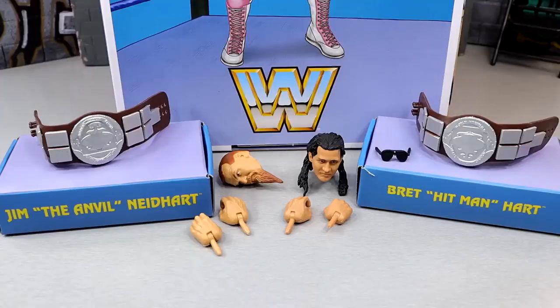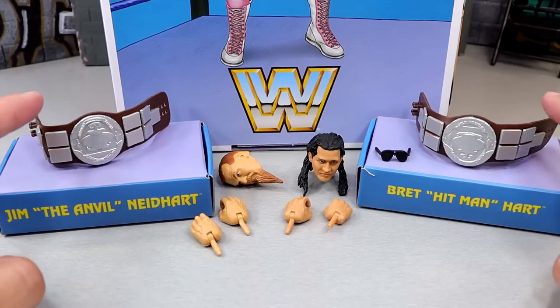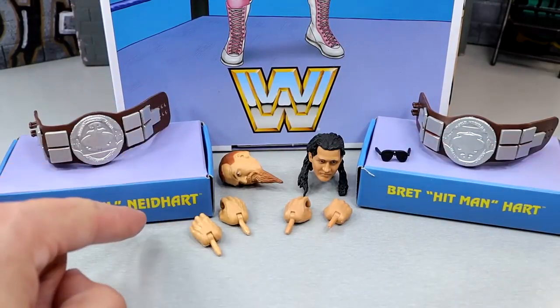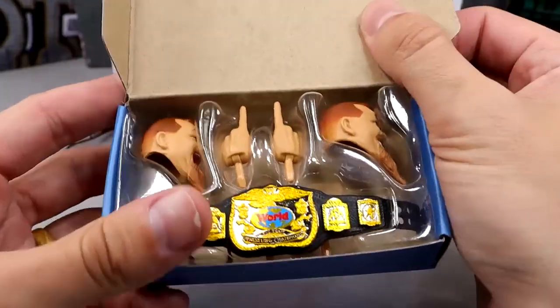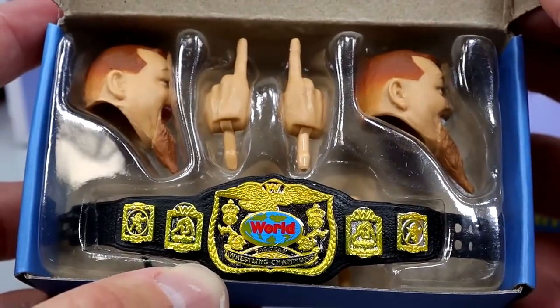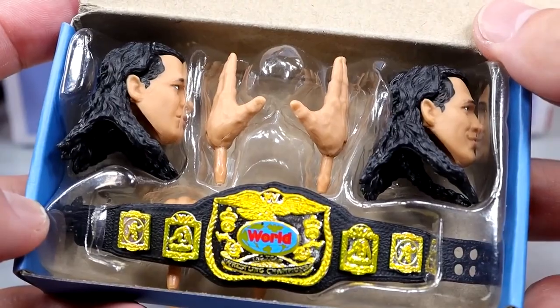Getting into the accessories for Coliseum Collection Series 4 — Jim Neidhart's accessories are on one side and Bret Hart's on the other. The titles are stored underneath each figure individually in the packaging. These little boxes come stored underneath the figures and when you open them up they reveal all the accessories, very neatly secured. I like the aesthetic of this — it increases the unboxing experience. Bret Hart's box similarly includes the world tag title.